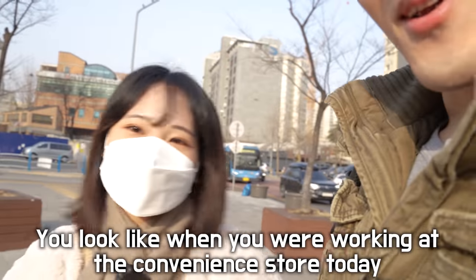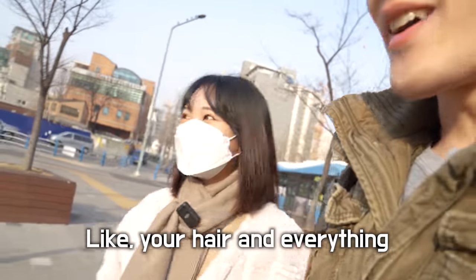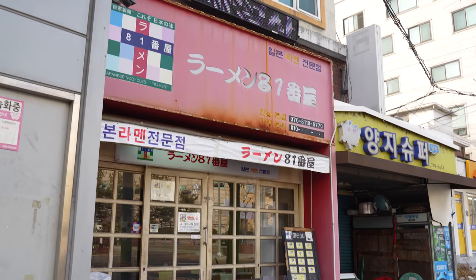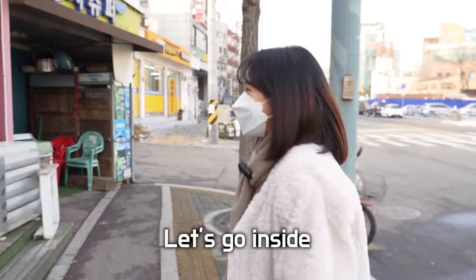Hey guys, it's me and I'm here with Sun Jin. I feel like it's a restaurant place today. Do you like ramen? Yes, I like it. Well, she must be happy then, because we're going to have some ramen today. Do you want to eat fast? I'm hungry. Let's go.